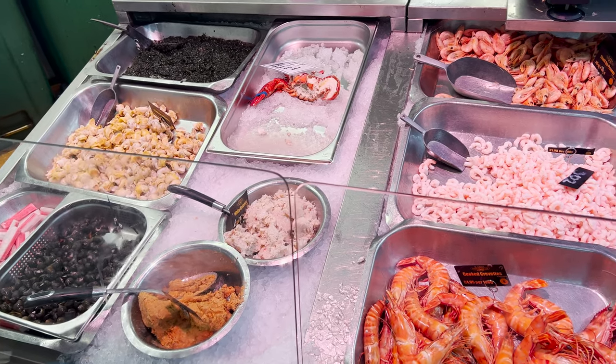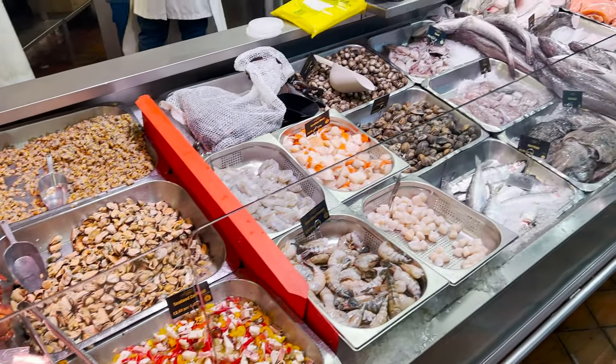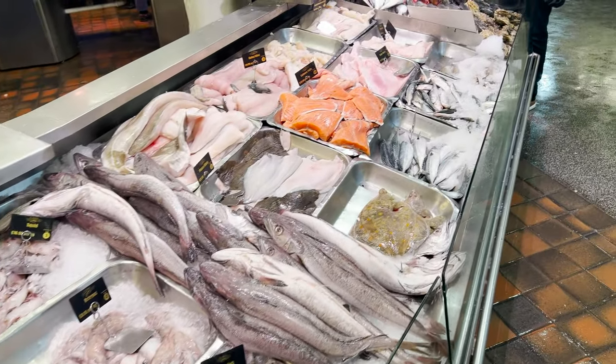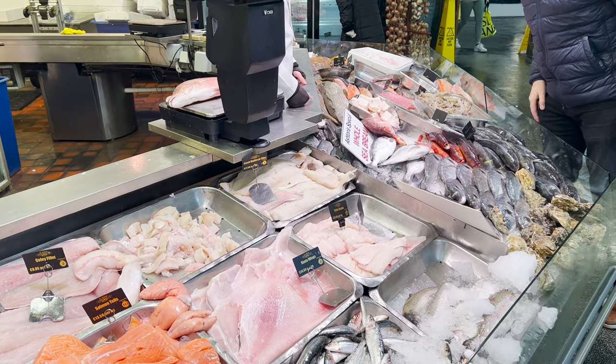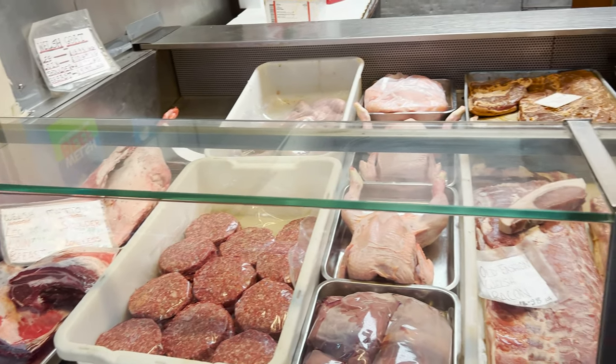On the other side of the market entry, they are selling seafood. Cardiff is a city close to the sea. They have a wide range of seafood, various sizes of prawns — they look very cute. They also have various kinds of fish. I grew up in an inland city, so it is amazing to see so many fish here.